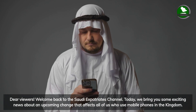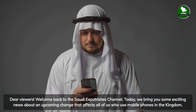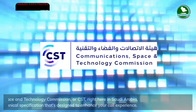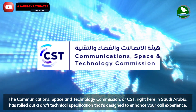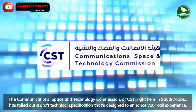Dear viewer, welcome back to the Saudi Expatriates channel. Today we bring you some exciting news about an upcoming change that affects all of us who use mobile phones in the kingdom. The Communications Space and Technology Commission, or CST, right here in Saudi Arabia has rolled out a draft technical specification that's designed to enhance your call experience.